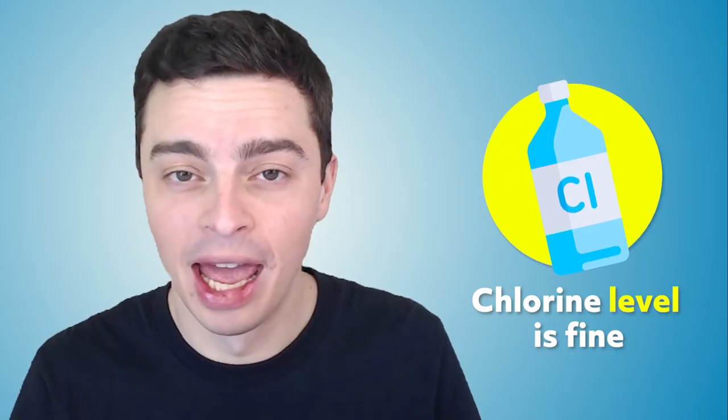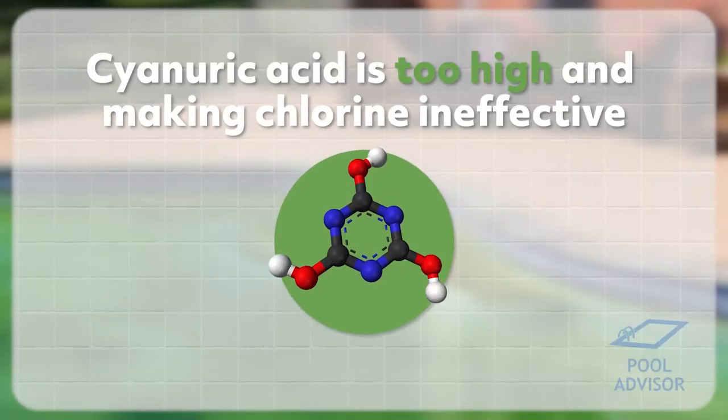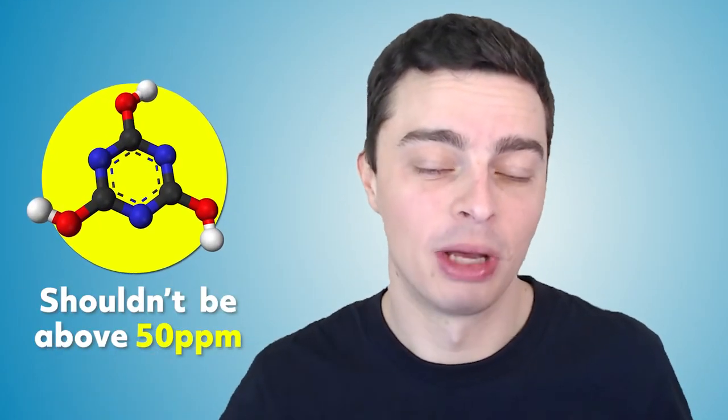If you test your water after a rainstorm and it's green, but the chlorine level seems to be fine, another possible cause is that your cyanuric acid is too high. If your cyanuric acid gets above 50 ppm, it can start binding with too much of the free chlorine in your water and actually making it ineffective — it's like overstabilizing your water. So test your water for cyanuric acid as well, and make sure that it's not above 50 ppm, although that's possibly less likely than the first cause, which is simply that your free chlorine is too low.